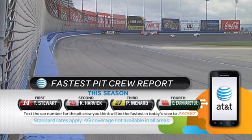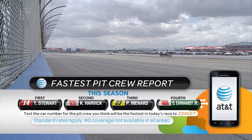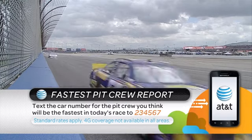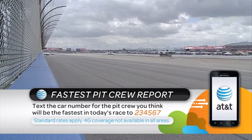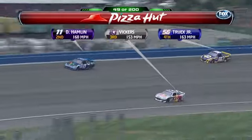Time to check in on the AT&T fastest pit crew award and season standings. AT&T wants to know what you think — text the car number for the pit crew you think will average the least amount of time on pit road today. The text number is 234567. AT&T, the nation's fastest mobile broadband network.